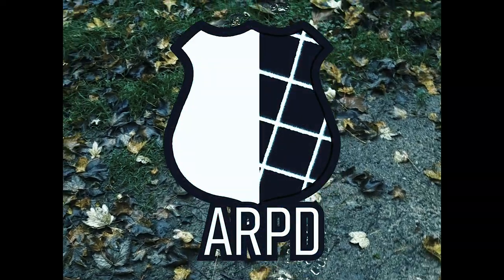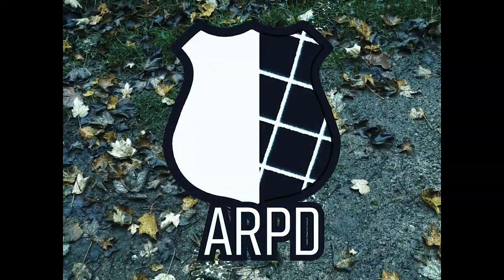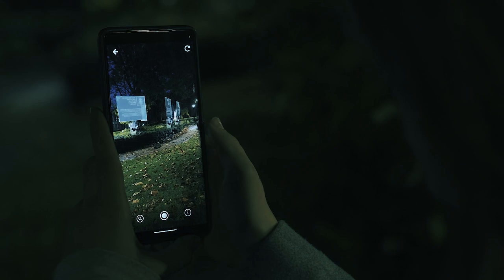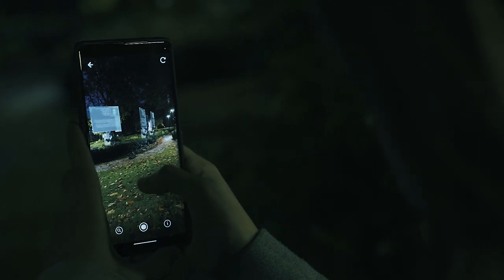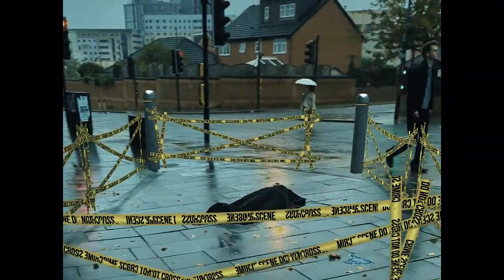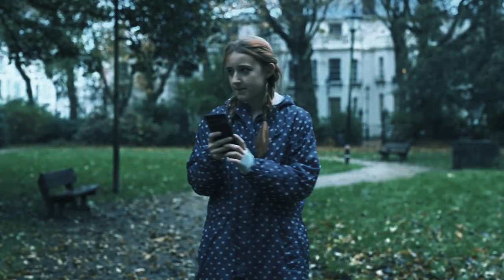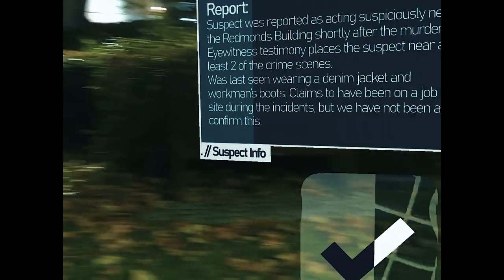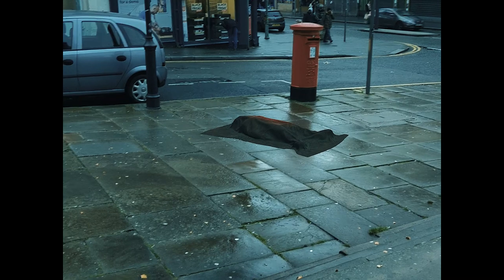Hello, Detective. You've been assigned to investigate a string of murders committed around the city centre. Our patrol hasn't had the chance to survey that area yet, so you're on your own. The killer appears to have fled the scene very recently. They seem to be getting sloppy, so it shouldn't be hard to find something to ID them with. Head to the John Foster Building so we can finally put an end to this. Good luck, Detective.